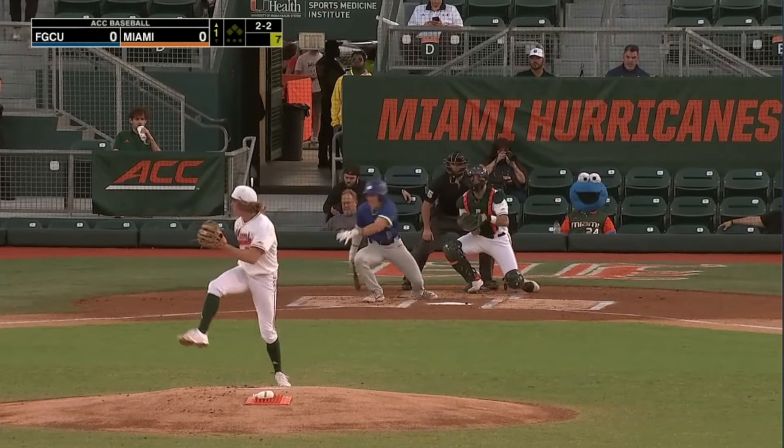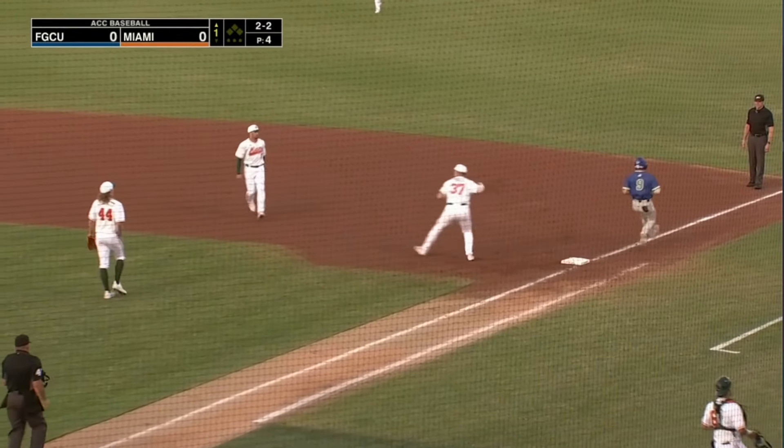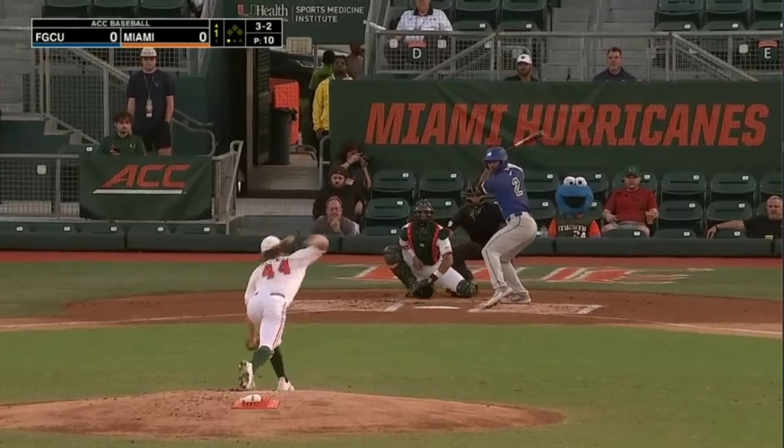Booth. Joe Zagacki back in the action. A little roller to second — Gonzalez, the underhand toss in time.